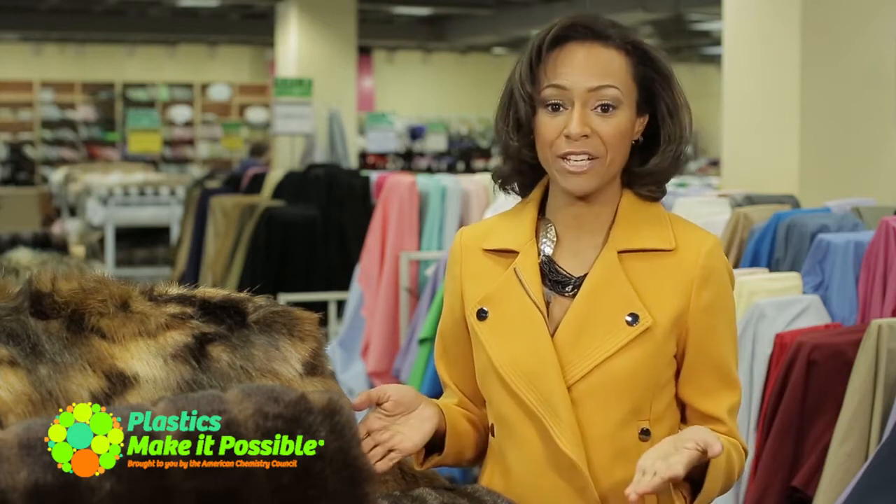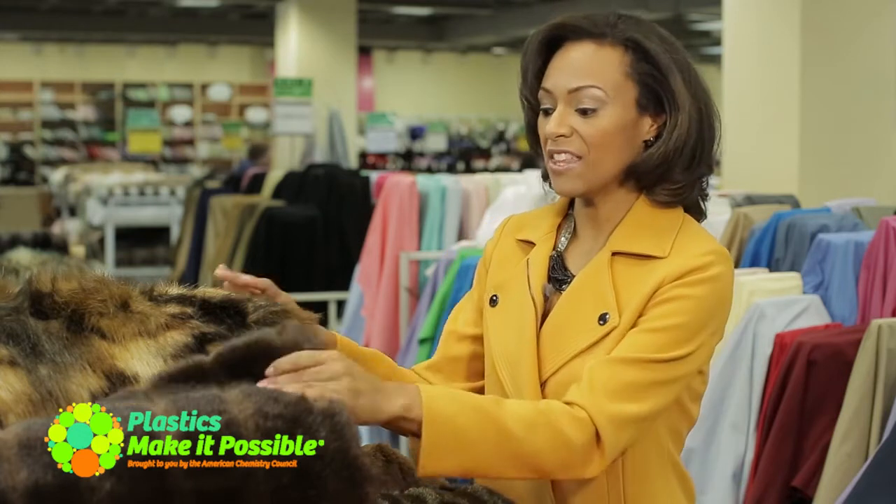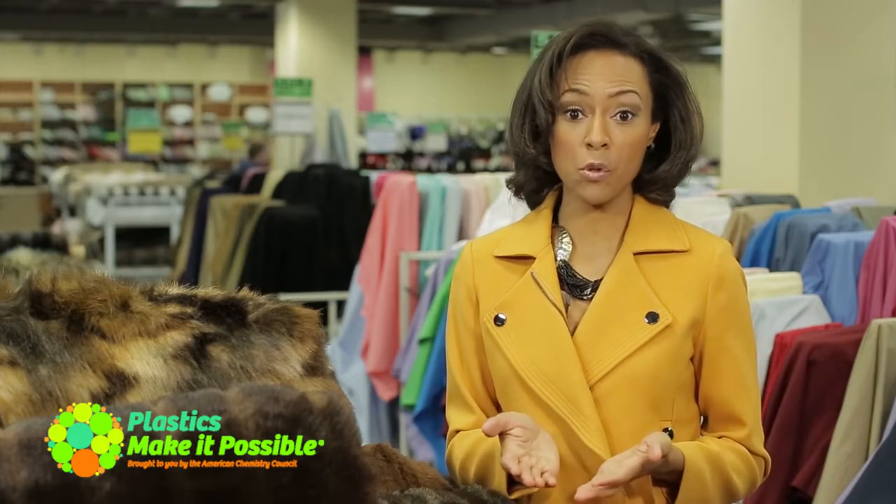Hi, I'm Allison Wilson for Plastics Make It Possible. You know, the building blocks of fashion are fabrics. And in any closet these days, it's pretty common to find a lot of plastic-based fabrics, like this faux fur. But you might be surprised at the amazing benefits plastics deliver to your clothing, everything from your undergarments to your overcoat.